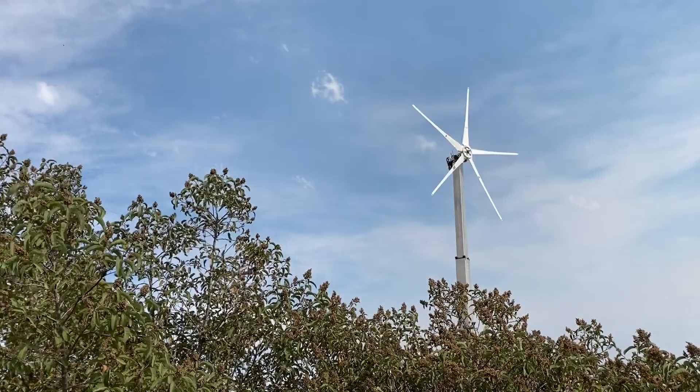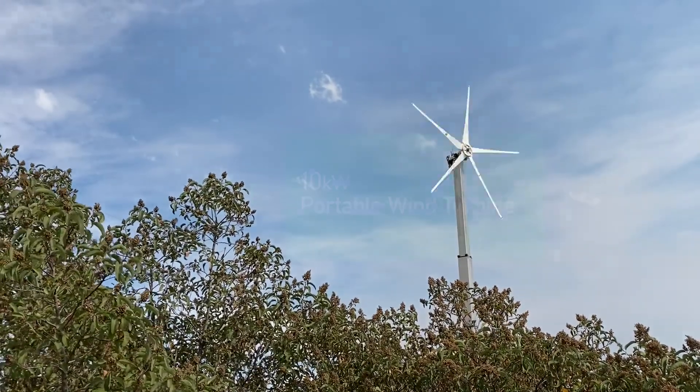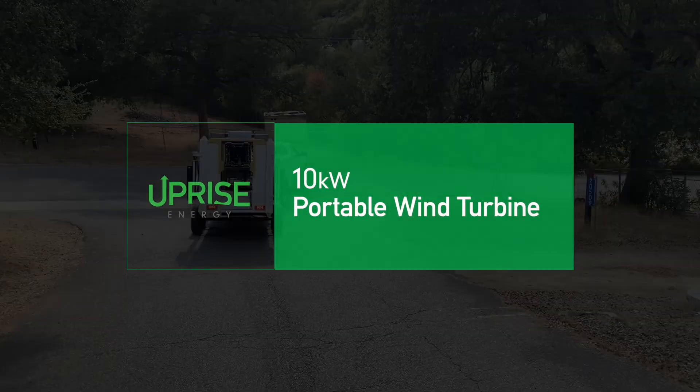It's producing enough power to power my entire block of homes in San Diego.